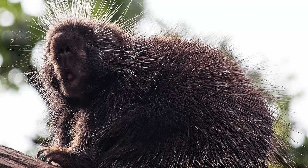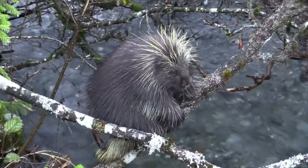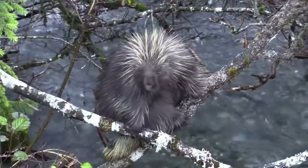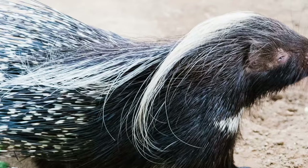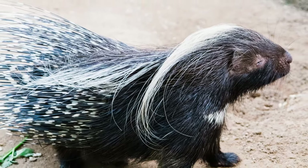Interestingly, these quills are not just formidable weapons — they also have antibiotic properties. This is a crucial adaptation that prevents infections when a porcupine gets injured by its own quills. In some parts of the world, these quills are even used in traditional decorative clothing, showcasing the porcupine's cultural significance. With their unique coat of quills, porcupines are truly a marvel of nature.